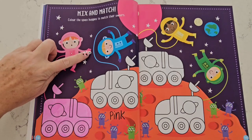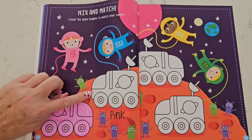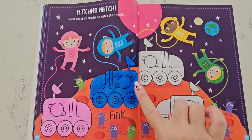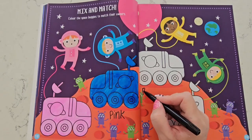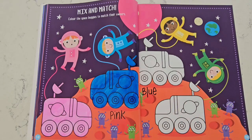Our next astronaut is wearing a blue space suit, so let's color the space buggy blue. There we go — it's blue! Now let's write the word 'blue' beside it. Blue starts with the letter B — it makes the sound 'buh.' Buh, buh, blue.